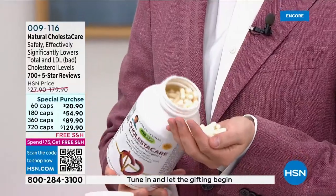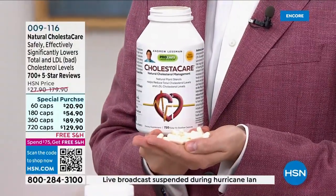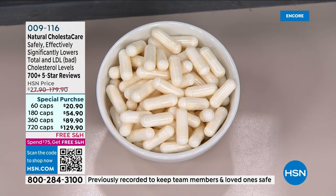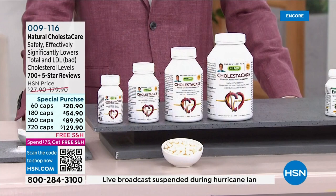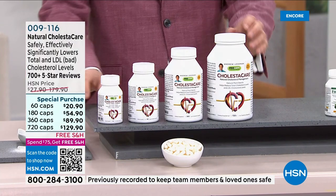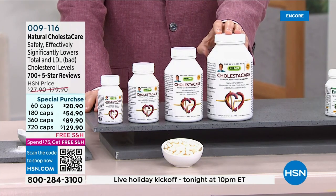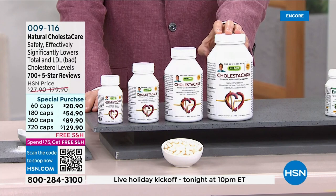The National Cholesterol Education Program and the American Heart Association all recognize this ingredient as by far the most powerful natural tool in cholesterol reduction. Plant sterols — like those found in Cholestic Care — work perfectly with any cholesterol-lowering statin drugs or other medications to achieve even better results, lowering your numbers further or reaching your targets with less medication, which means fewer side effects.